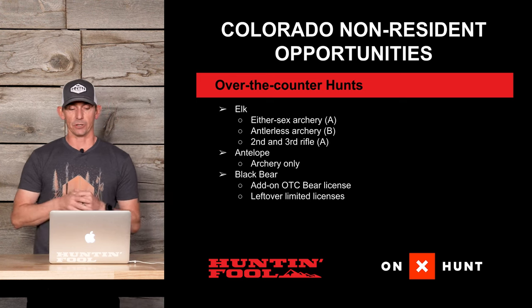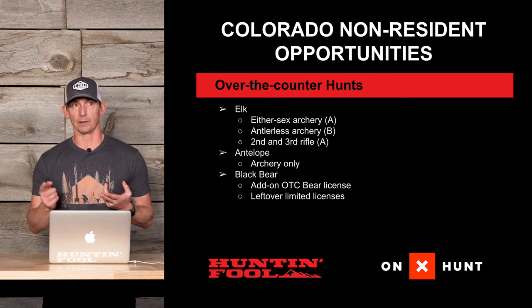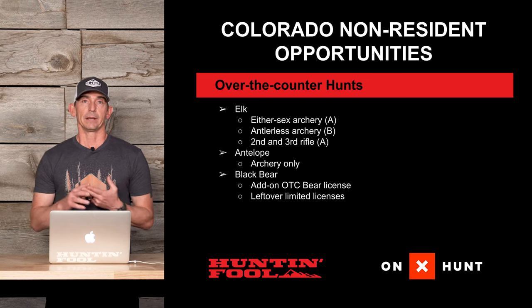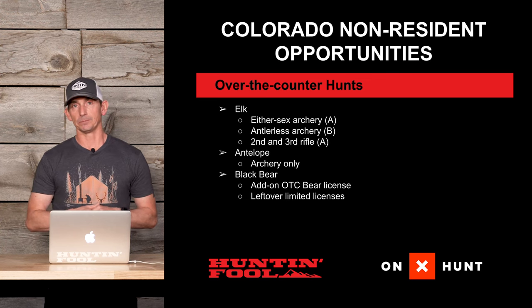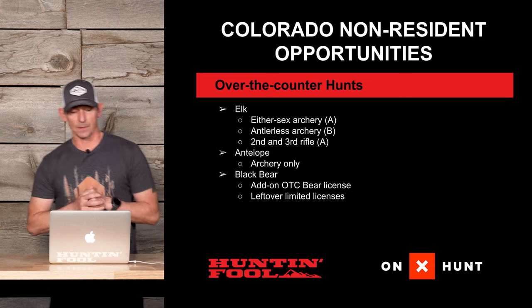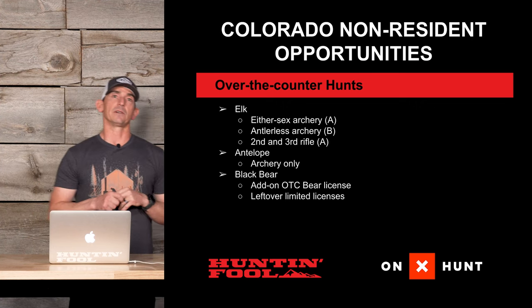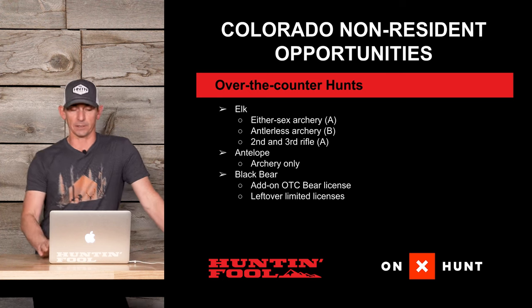With leftover limited licenses, you don't have to have a deer or elk tag — you can just buy one of these leftover limited licenses over the counter as long as quota is still available, and hunt during the season dates defined on that tag.